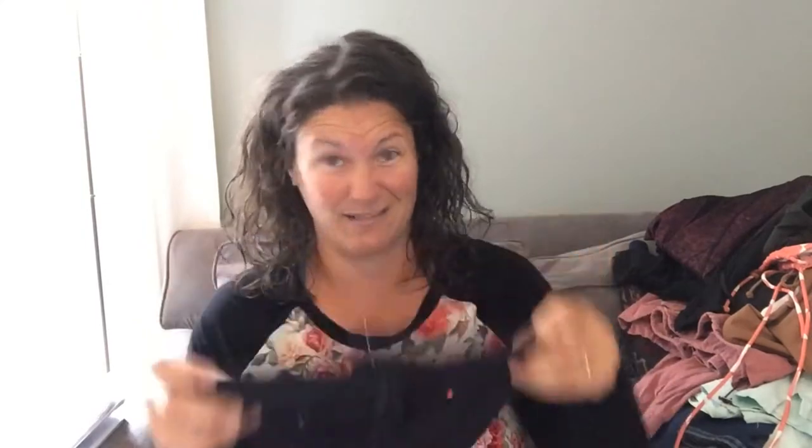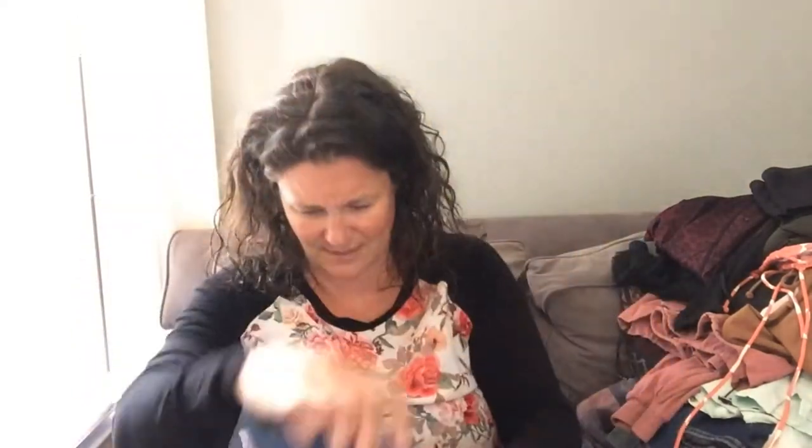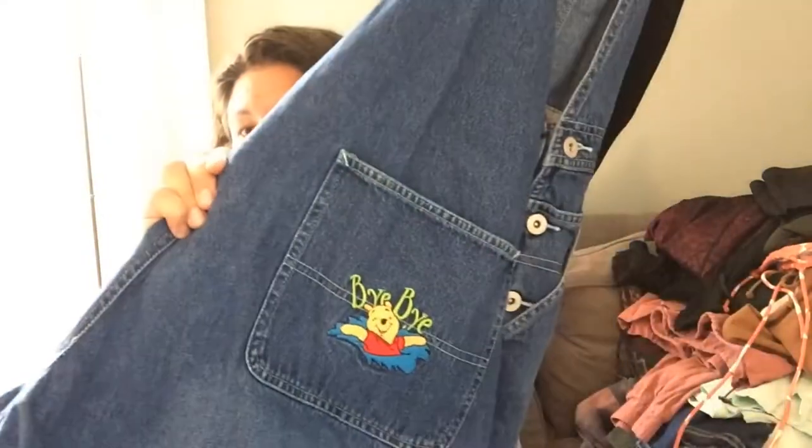These are overalls — they're a size 24 and they're overall shorts. They have Winnie the Pooh on them and even embroidered on the back pocket, so I thought that was pretty cute. I have really good luck selling overalls of any kind — men's overalls, kids' overalls, women's overalls like crazy. So I just kind of willy-nilly pick up overalls.